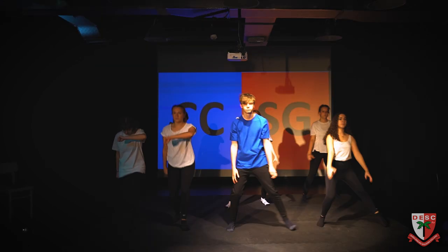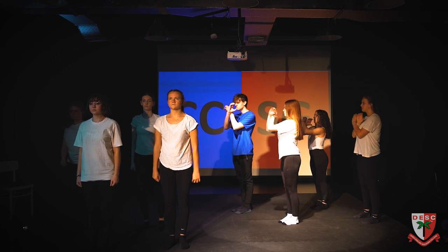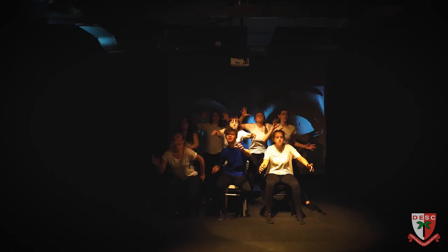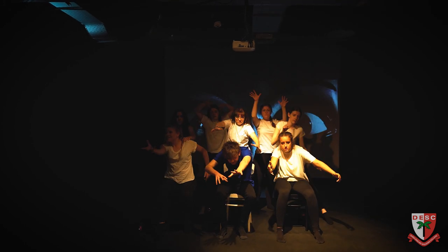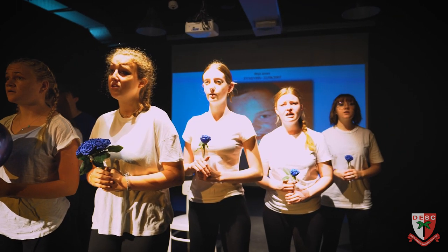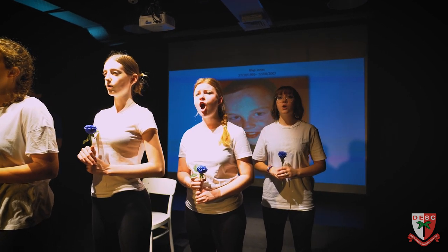We're really proud to say that we have a hundred percent pass rate at distinction level for the Level 3 CAPA Creative and Performing Arts Diploma. All of the units covered will lead to a tangible product at the end of each unit, so that if you've been studying acting for camera, you will have film and evidence of you acting for the camera.